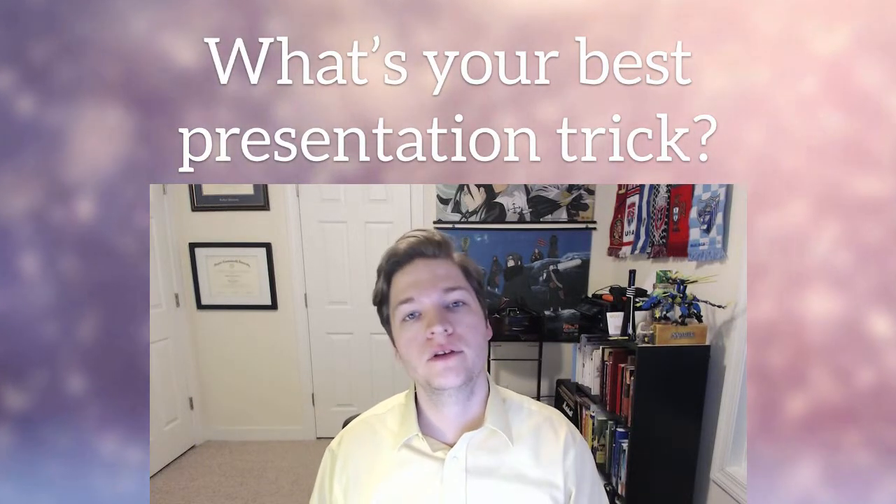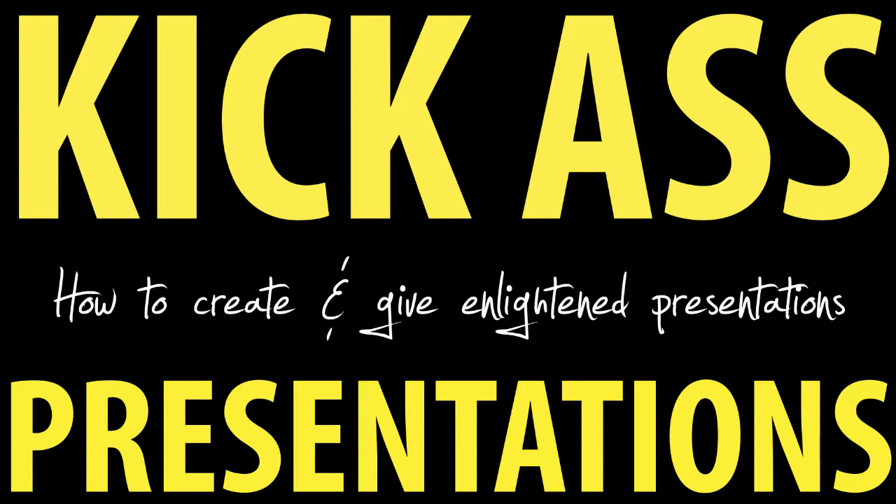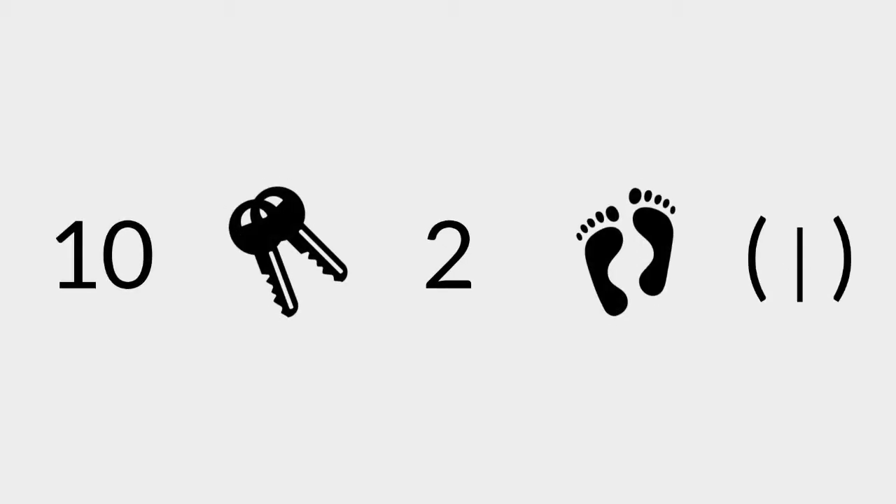I know you've either seen or built your own kick-ass presentation. What's your best presentation trick? Hello World, Prof. Mike Green here with part 2 of our video series kick-ass presentations, and today I've got 10 keys to kick-ass.